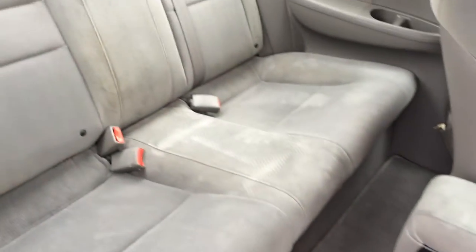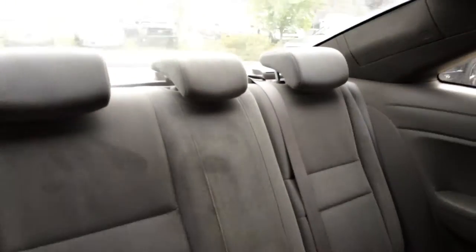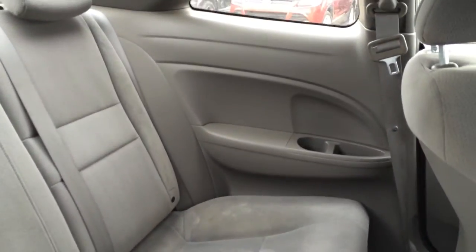Carpet floor mats. Child seat anchors, adjustable headrests, curtain airbags, armrests, cup holders, overhead hooks and lighting.